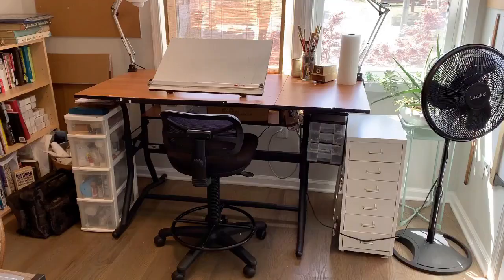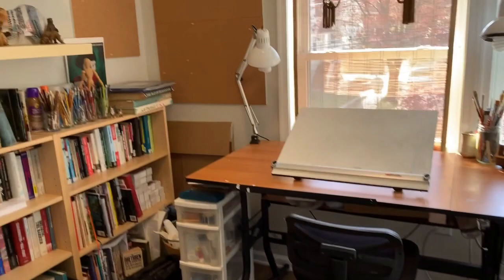Hey guys, welcome to my studio! I'm gonna give you a little tour so you can see where I spend my days and how I store things, and some little insights into my studio life. So here we go.